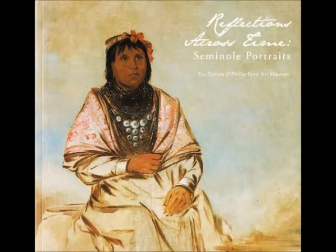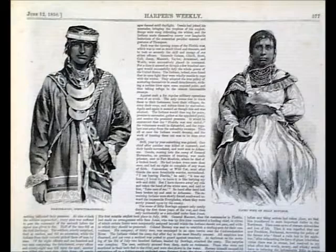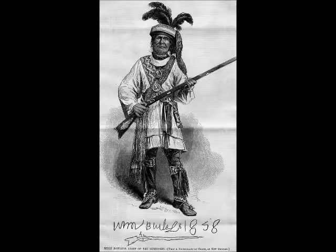This is Micanopy's wife, also painted by George Catlin. The painting has all the silver brooches she's wearing, a shawl, a long-sleeve blouse, and a long dress. We don't have too many images of women, so that one's good. So is this one on the right of Billy Boleg's wife — she's wearing a long dress with a cape around her shoulders, and more of those coins and beads. That's from Harper's Weekly.